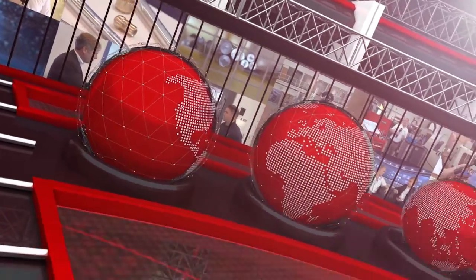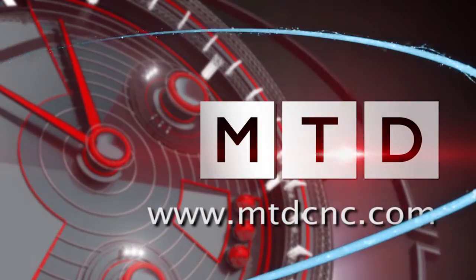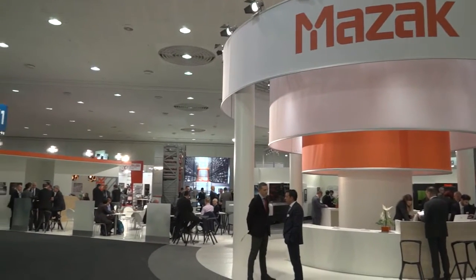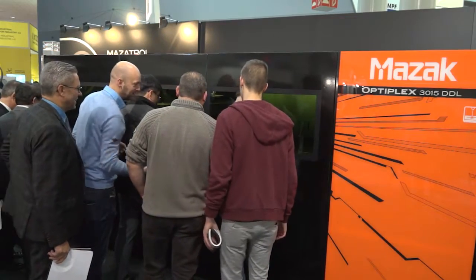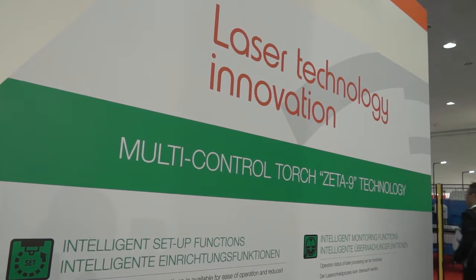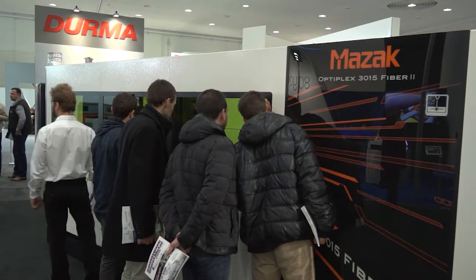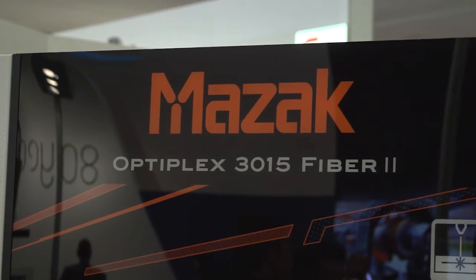Welcome to the podcast. So the Optiplex Fibre 2 — it's the top of the range and also your most popular selling model. Why is this?